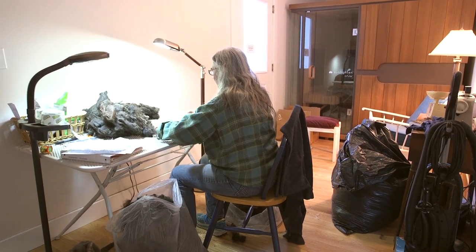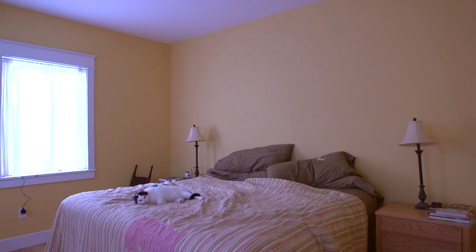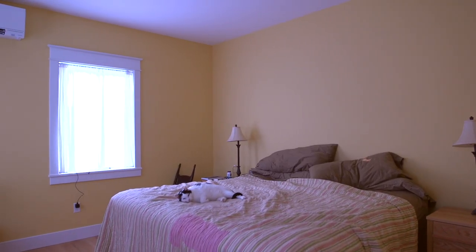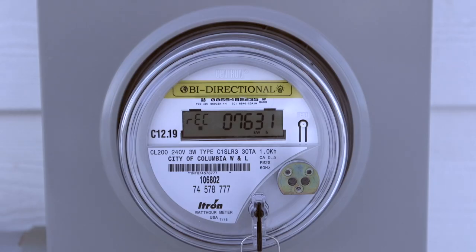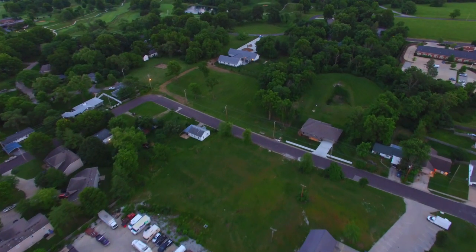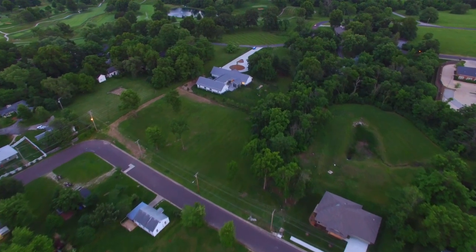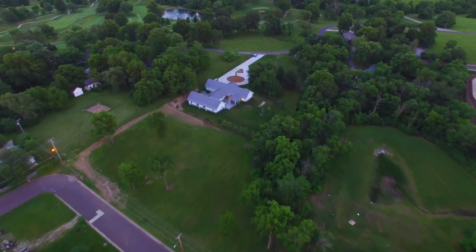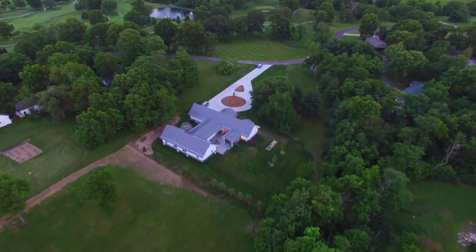Even though this is just one family in one town here in America, I think that if everybody did it we'd be a lot better off. Net positive houses are pretty unique, especially for a city the size of Columbia in a state like Missouri. We don't have a lot of renewable energy on our grids in the central U.S., but Nick Peckham's house is definitely above the curve.